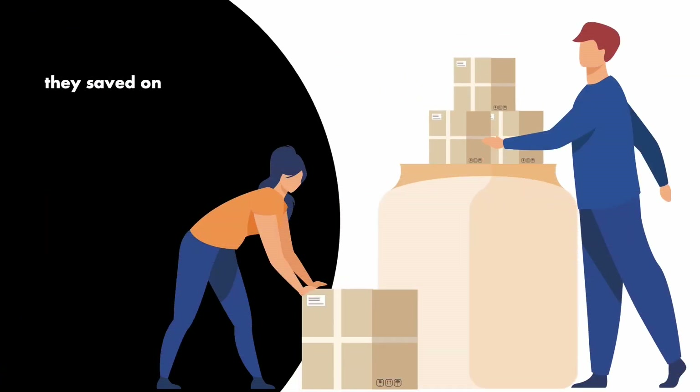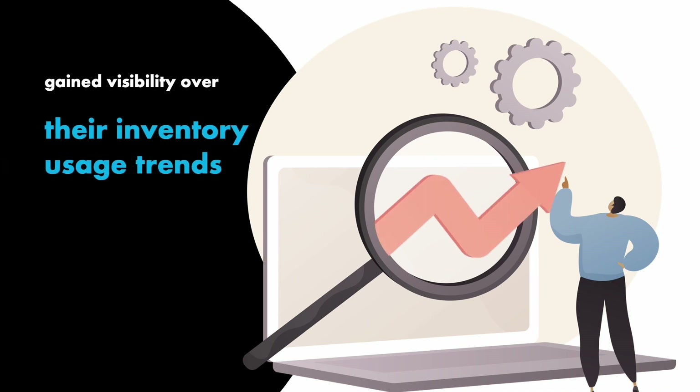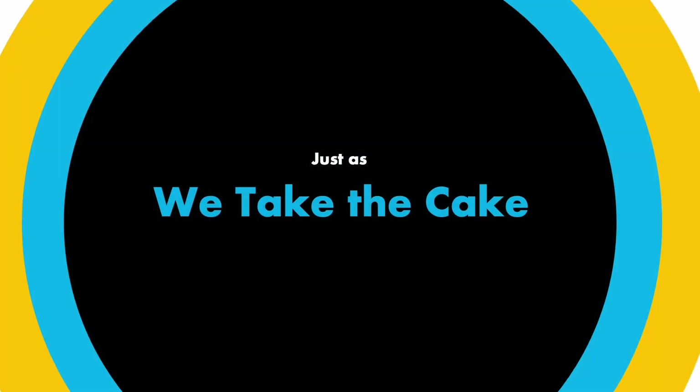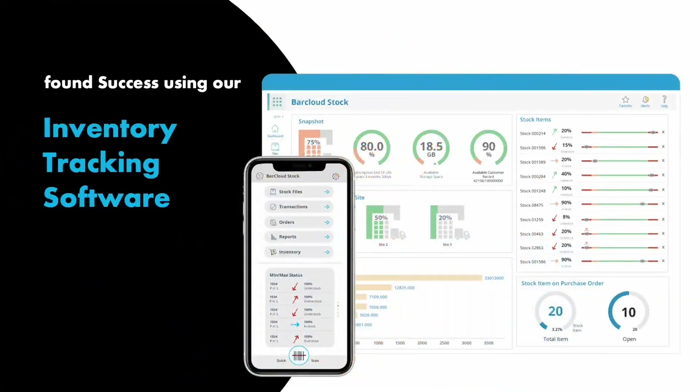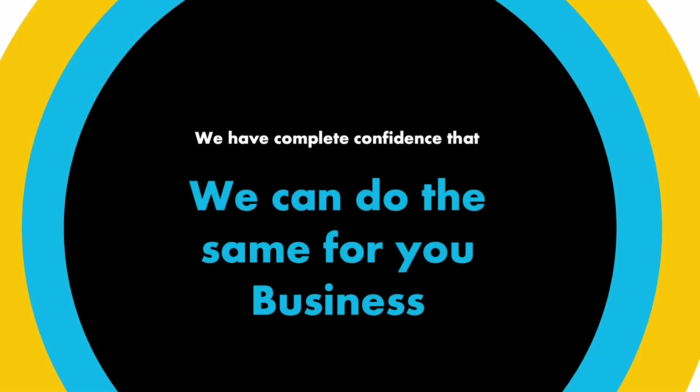As a result, they saved on wasted stock and gained visibility over their inventory usage trends, which opened up growth opportunities for their business. Just as We Take the Cake found success using our inventory tracking software, we have complete confidence that we can do the same for your business.